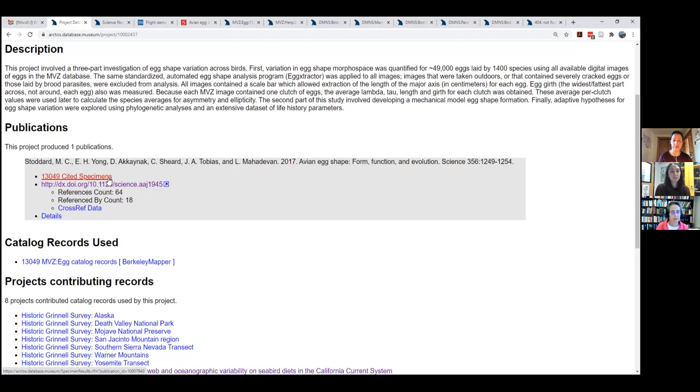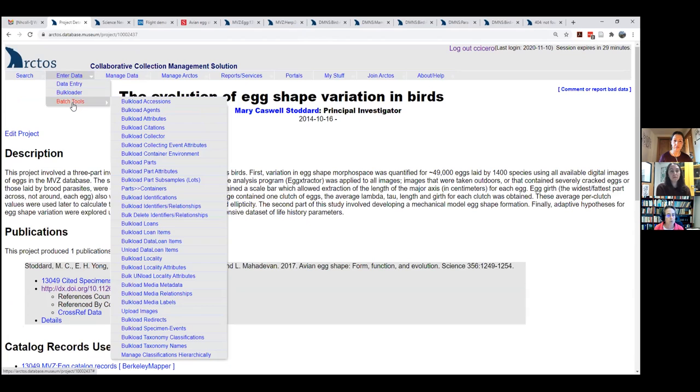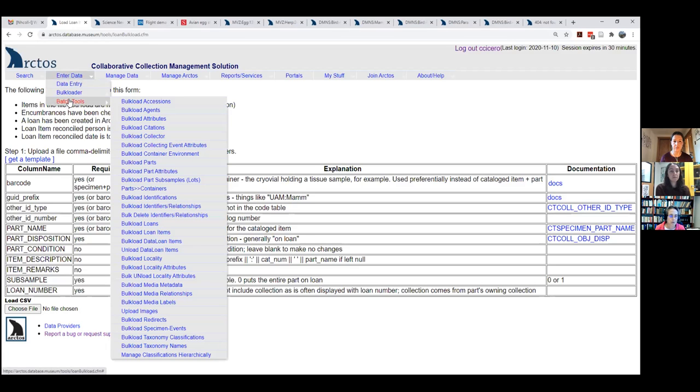I didn't add 13,000 egg records to the loan one by one — there are lots of batch tools. Going to Enter Data at the top: there's data entry, bulk loading new records, and all these batch tools. I frequently use 'batch bulk load loan items.' If you have a spreadsheet in the right format — you basically just need the part name and catalog number — you can batch upload loan items. There are also batch tools for bulk loading agents, citations, and more. You don't have to do these things one by one.